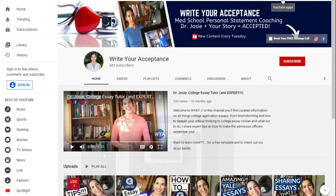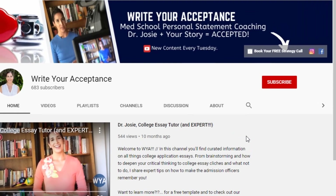Florida International University, my undergrad, has the Herbert Wertheim College of Medicine, which is pretty competitive. Stay tuned for all it has to offer. Hi, I'm Dr. Josie. This is Write Your Acceptance. Make sure you hit that subscribe button so you don't miss a video. And if you want to chat personal statements, which is my expertise, definitely click on the link below — you get a free 15-minute strategy call. All right, let's get started.